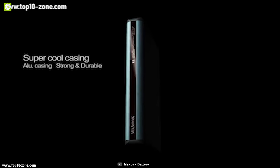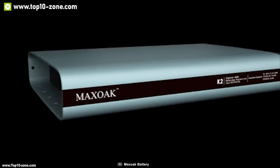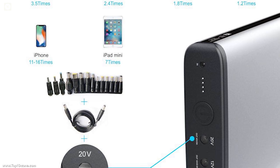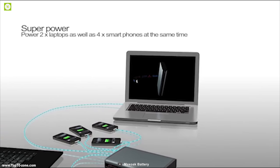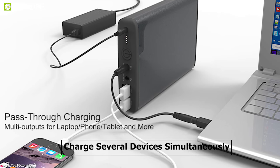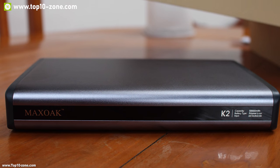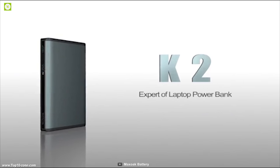Introducing MaxOak, a powerful and portable power bank to power up all your devices. It packs a massive 50,000 mAh lithium polymer battery. It features six output ports including 120V for laptops, one 12V for digital cameras, two 5V/2.1A and two 5V/1A for smartphones and USB devices, allowing you to charge several devices simultaneously. It comes with ultra energy saving and fast charging with DC 16.8V input, allowing recharge in just six to eight hours.